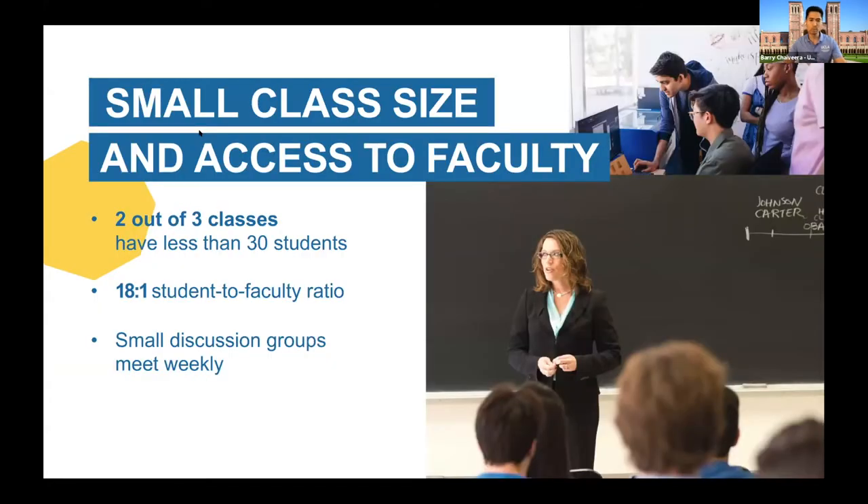One of the more commonly asked questions: how large would classes be at a place like UCLA? We have a large student population, but we try to keep everything as small as we can. We are very intentional about how many students we admit so that we can keep classes more manageable. For every three classes you have, two out of those three will have less than 30 students — we want to make sure we keep classes small so you have ways to interact and get more face time with your faculty and professors.